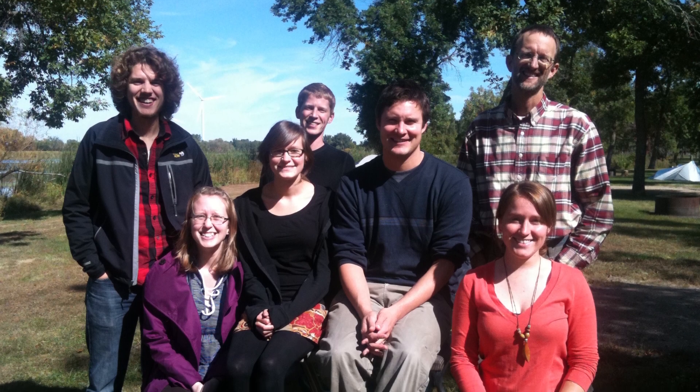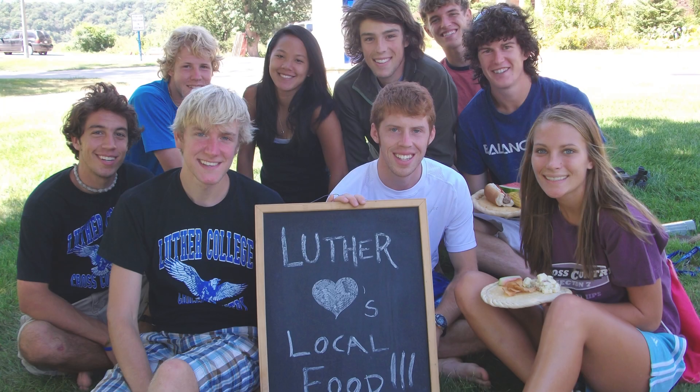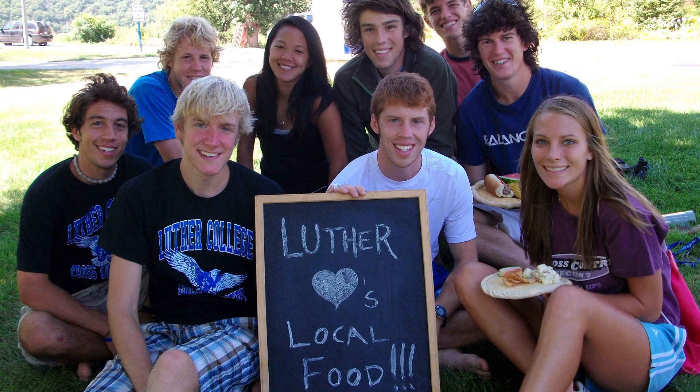Sustainability is really about community building. There have been so many opportunities to work with different people on campus and to have really great dialogue that has allowed Luther to develop a new way of thinking.